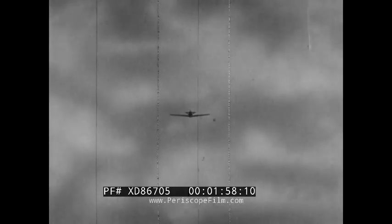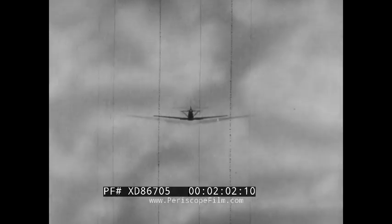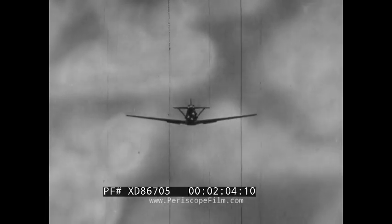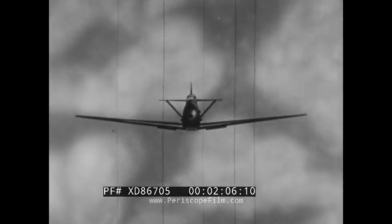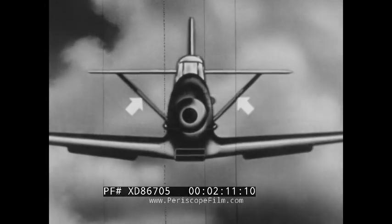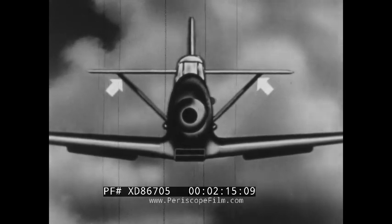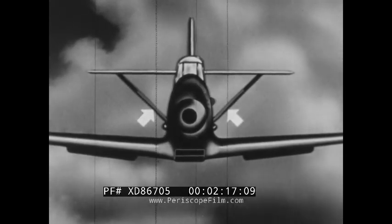For long-range recognition, silhouettes tell far more to a skilled observer. This head-on approach of a low-wing monoplane identifies it as an Me 109 by its tail struts. All but the very latest models have this distinctive construction, which differentiates the majority of Messerschmitts from any comparable pursuit types.